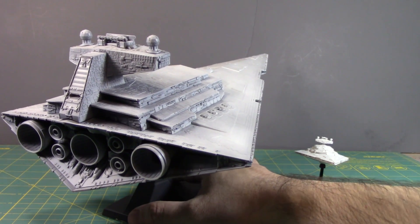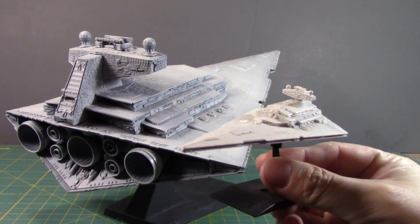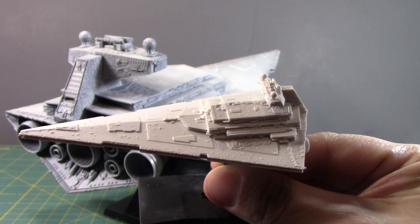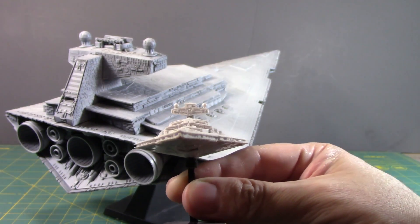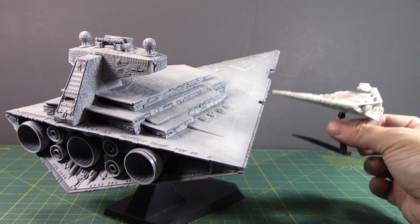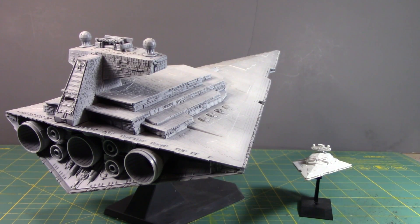Then Bandai released this — this is the Mecha Colle version of the Star Destroyer, and even at this tiny little scale, look how well detailed this is. That is Star Destroyer goodness. I've seen people actually modify and put LED lights in the back here to simulate the thrusters, so that's cool.